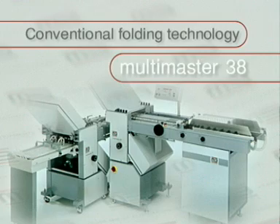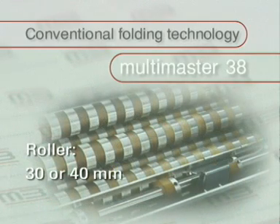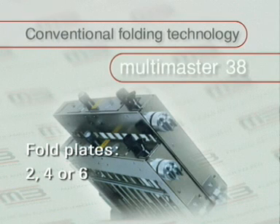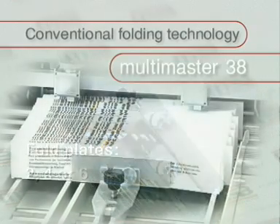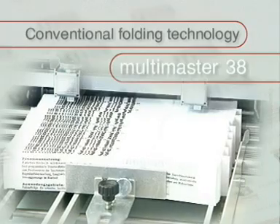The Multimaster 38 is a conventional folder as well. Different types are available: with a roller diameter of 30 or 40 mm, and with 2, 4 or 6 fold plates. Thanks to its small fold roller diameter, the Multimaster 38 with 6 fold plates is especially suitable for the production of pharmaceutical folds.